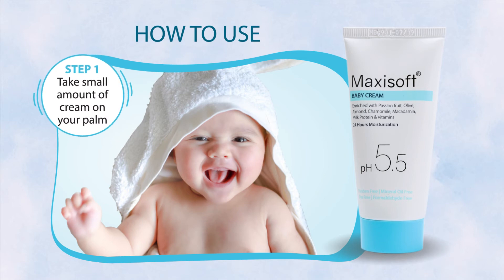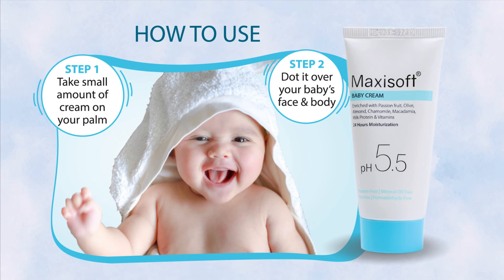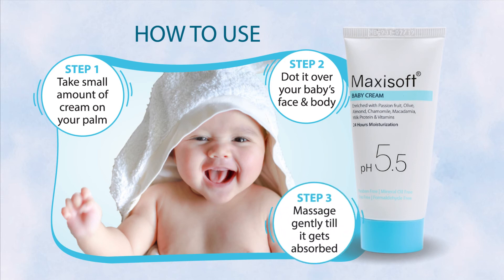It is fairly easy to use. First, take a small amount of cream on your palm, then dot it over your baby's face and body, and finally massage it gently till it gets absorbed.